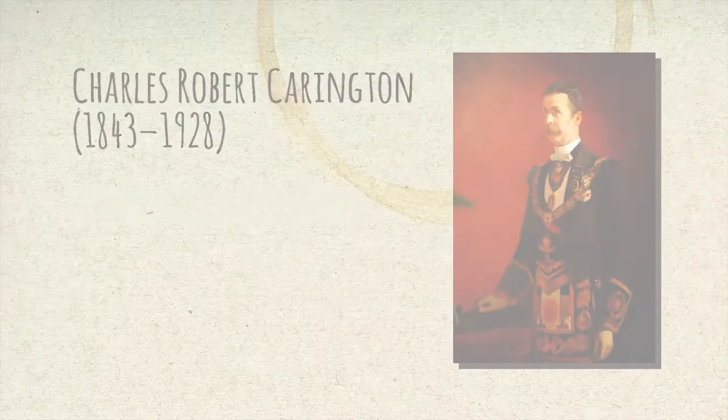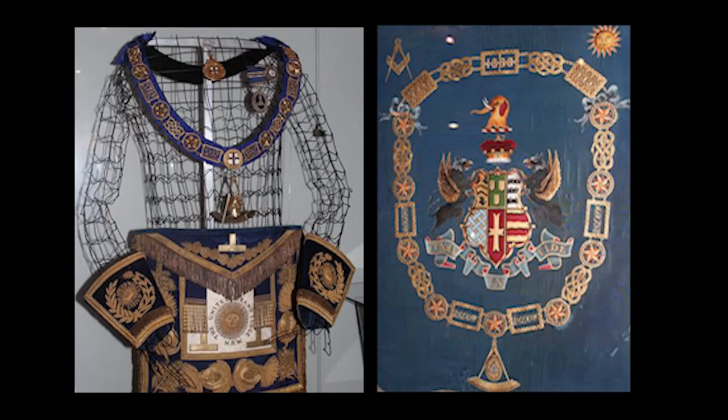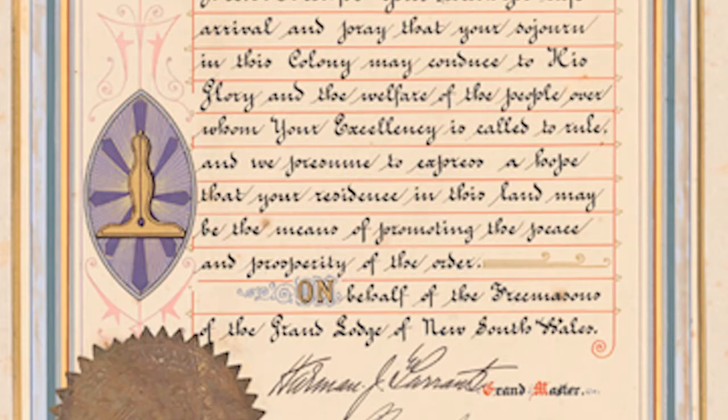Lord Carrington was a highly influential Freemason. He was the first Grand Master of the United Grand Lodge of New South Wales. The albums reflect this fact, as they are dotted with an abundance of Masonic iconography.